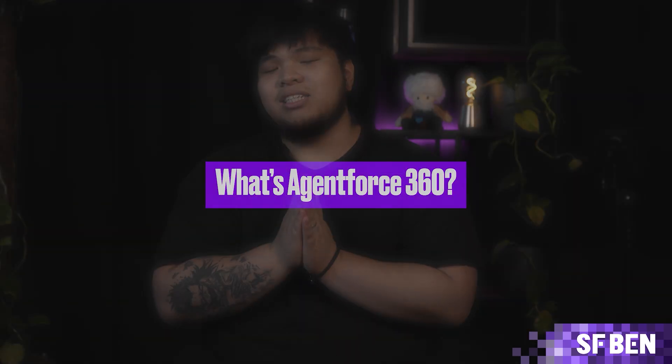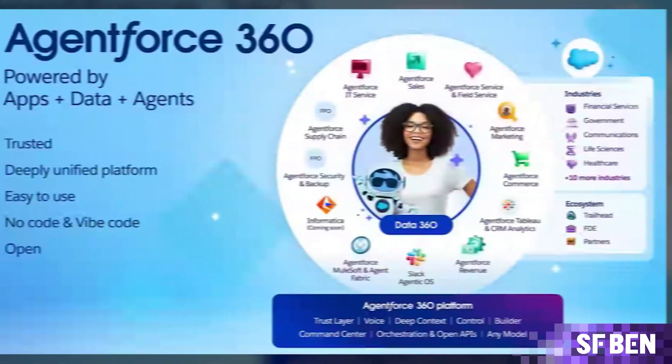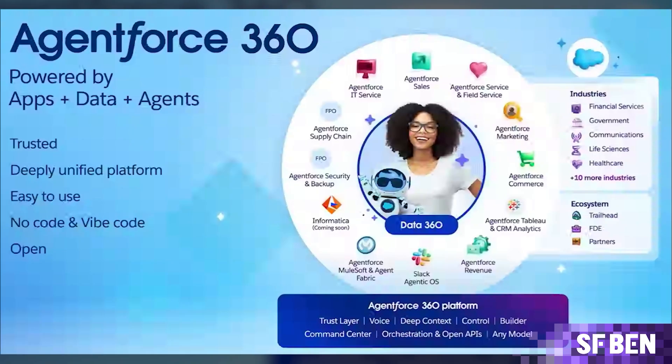What exactly is AgentForce 360? It's the latest version of AgentForce and is actually the fifth version of the AI tools since its release this time last year. The latest version is made up of four key components. Number one: the AgentForce 360 platform — the foundation that now features a conversational builder, hybrid reasoning for greater control and accuracy, and voice capabilities.